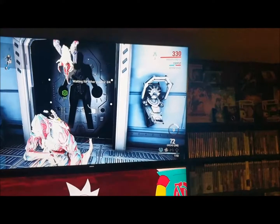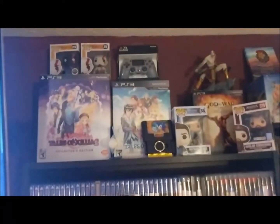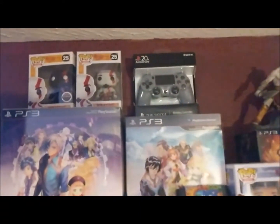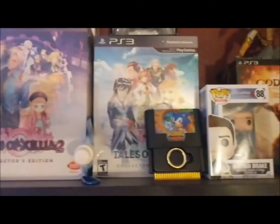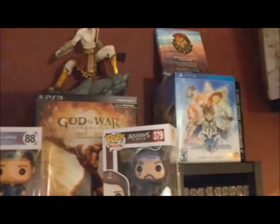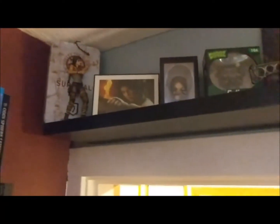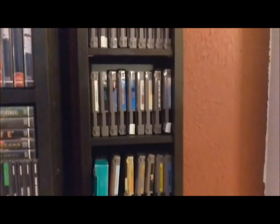Moving on to the right side, this is more designated to PlayStation — though there's some Genesis stuff on here as well. We have our God of War Pop Vinyls, the 20th anniversary controller, the Tales series collector's editions, God of War, Assassin's Creed, Uncharted 4. And then on the side we have all the carts that I just don't have boxes for — it starts with Nintendo and slowly gets down to Sega.